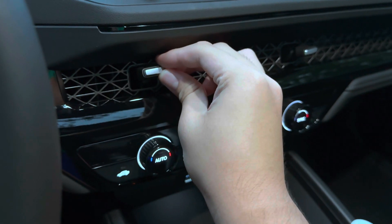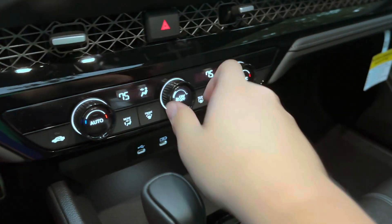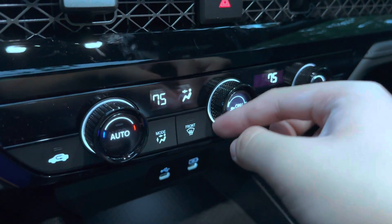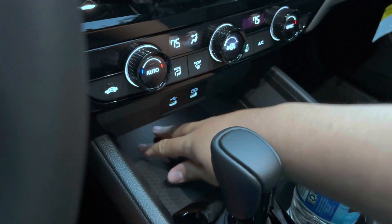You get nice air vents, really nice tactile scroll wheels, and then there's lighting down here for your storage area.